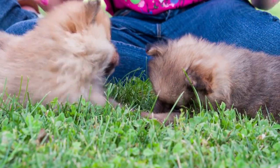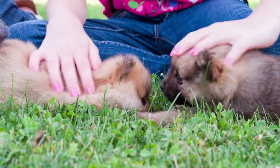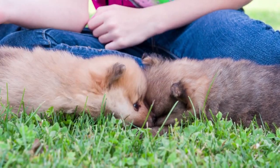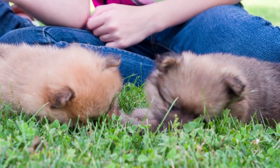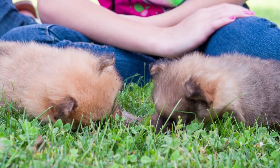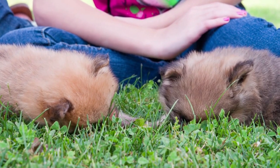The Chow Chow tends to be a one-person dog, focusing its loyalties on the main owner. However, with proper training and socialization, the breed can get along with all family members including children, though a home with older kids will be a better fit.